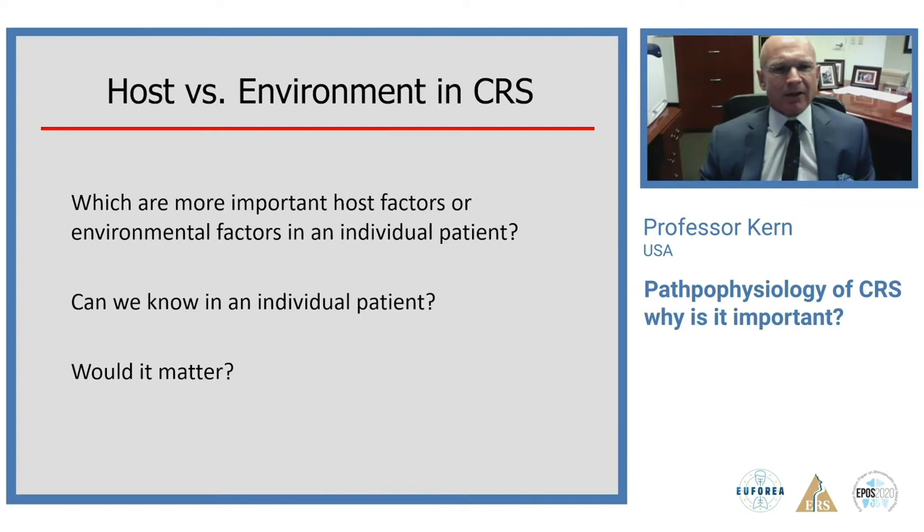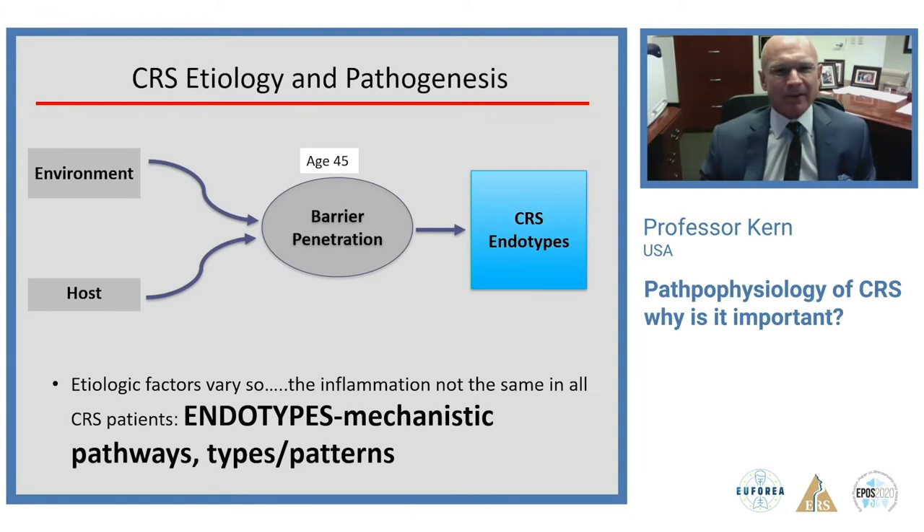Efforts were made to define important causative factors, but we don't really know what factors are relevant in an individual patient — how they got chronic sinusitis, or what specific genetic or environmental factors are involved. Most interest has shifted away from trying to define these causal factors toward looking at the result: what mechanistic pathways are invoked. If the environmental and host factors are different, you'll end up with a different endotype — different mechanisms and different molecular pathways.